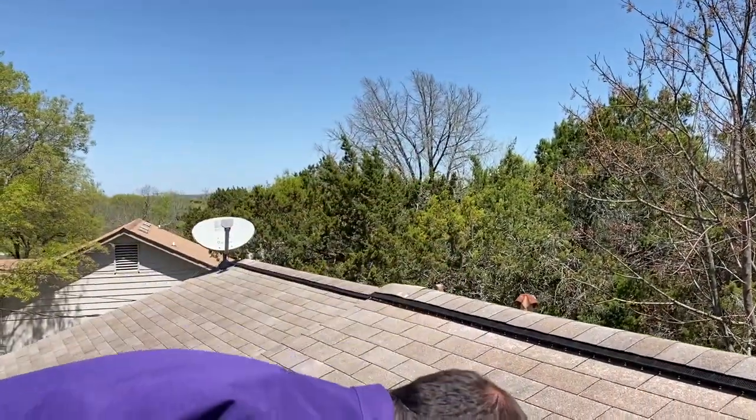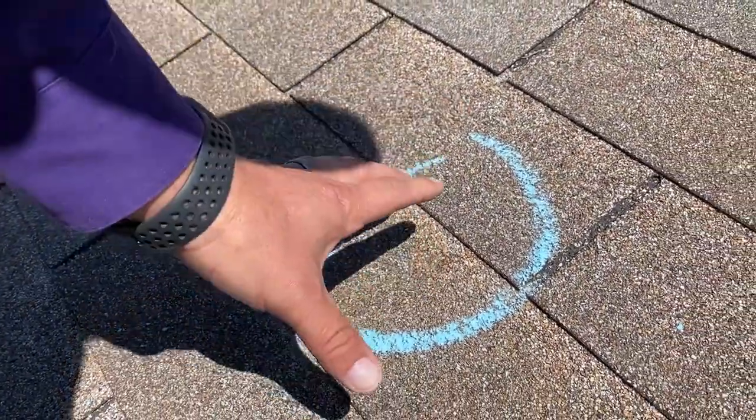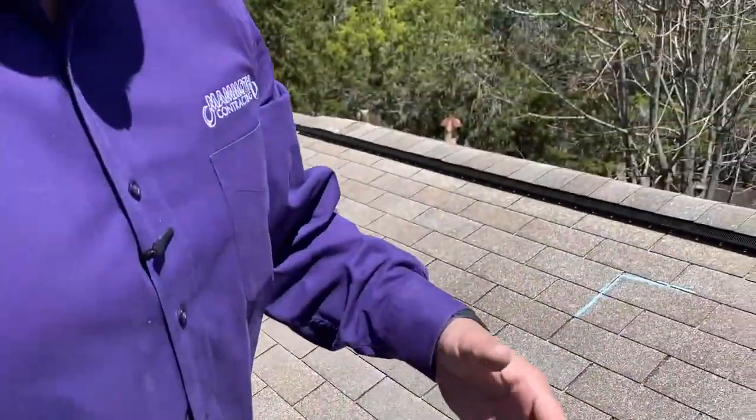We're also looking for stuff like this — same thing as what we found over there, where it's got a slightly softer touch and there's a dark spot where the hail has impacted it. I'm looking for eight to ten of those in a test square.